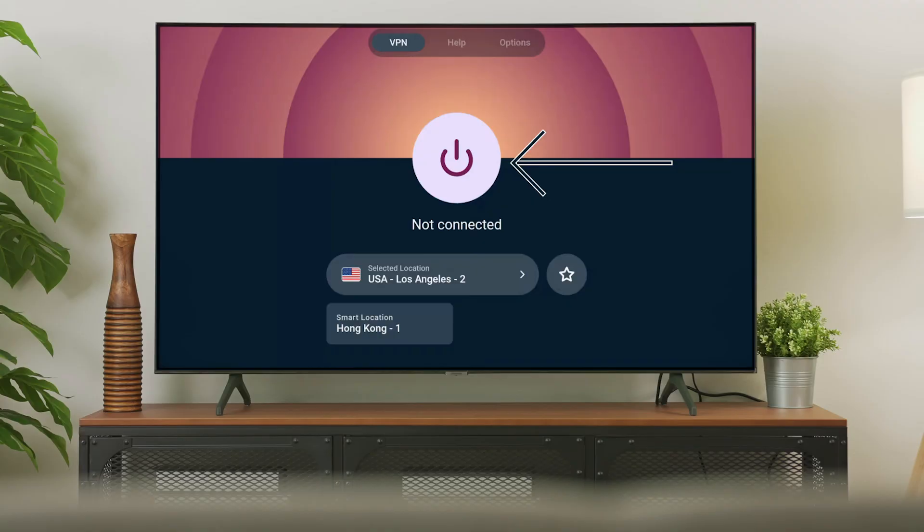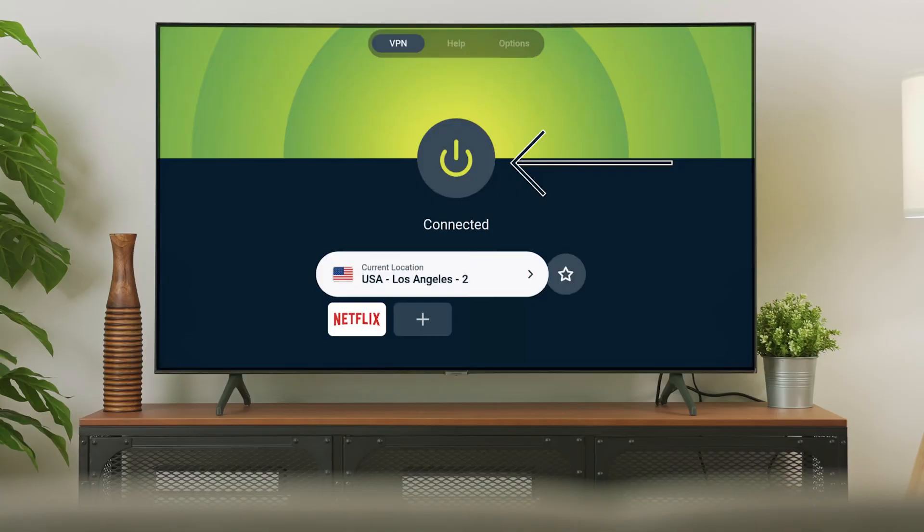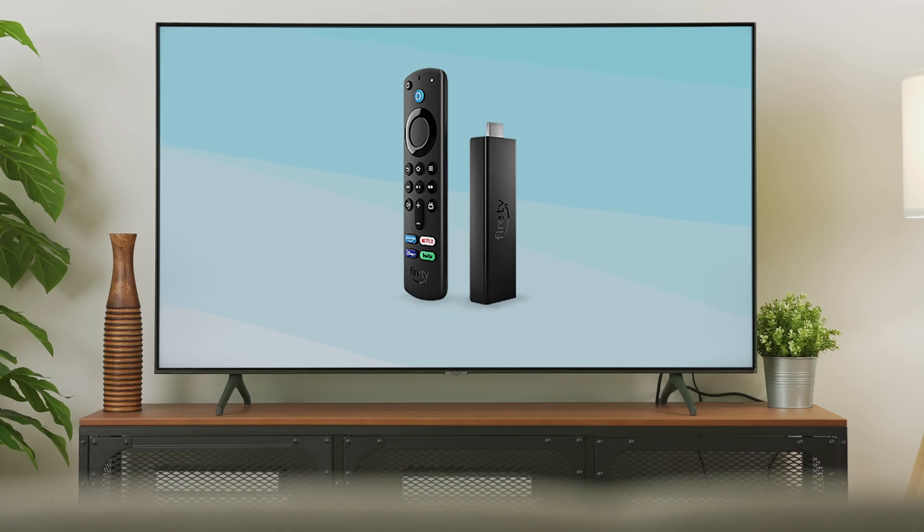From there, you'll see a simple interface with a big on-off button. Just choose a server location from the list, click connect, and that's it — you're protected and ready to start streaming. The apps are designed for TV use, so you're not stuck with something clunky or confusing to navigate with the remote. It's about as straightforward as it gets.